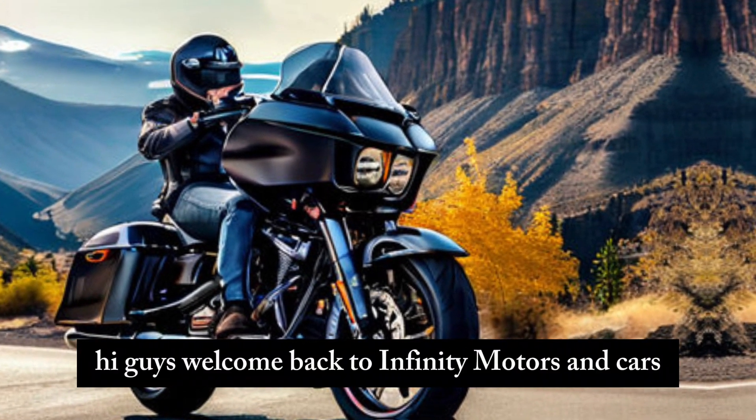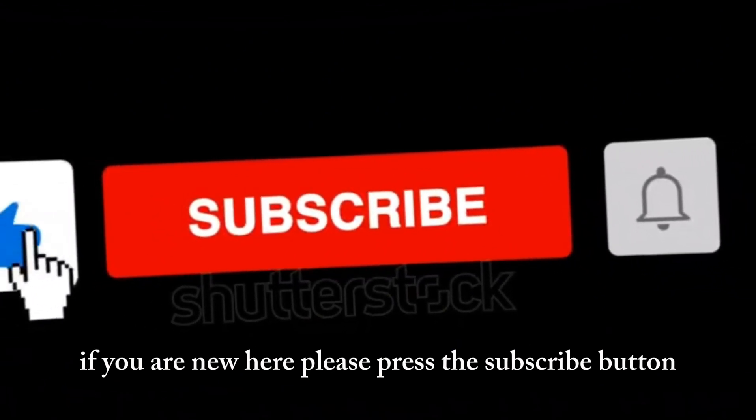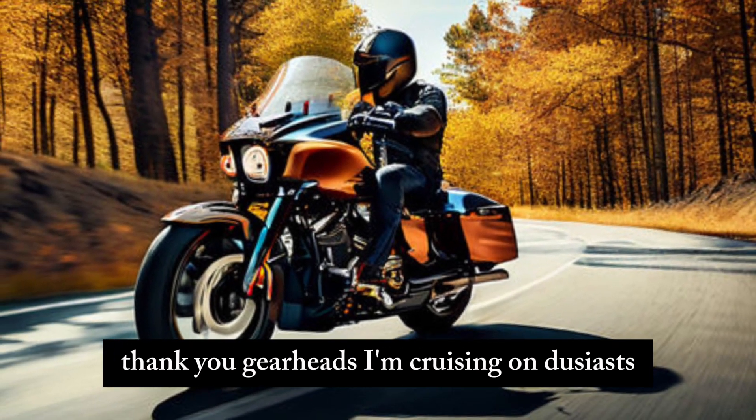Hi guys! Welcome back to Infinity Motors and Cars. If you are new here, please press the subscribe button — I need your help to grow this channel. Thank you, Gearheads and Cruising Enthusiasts.